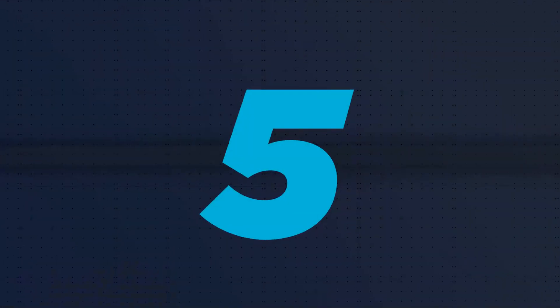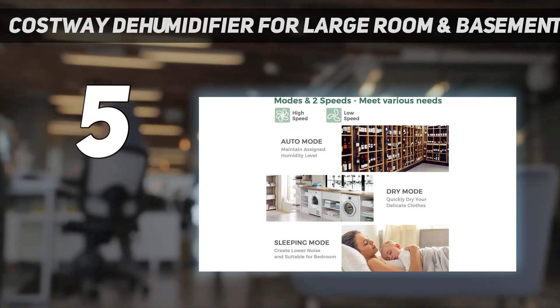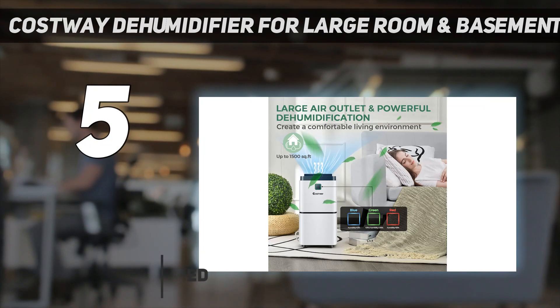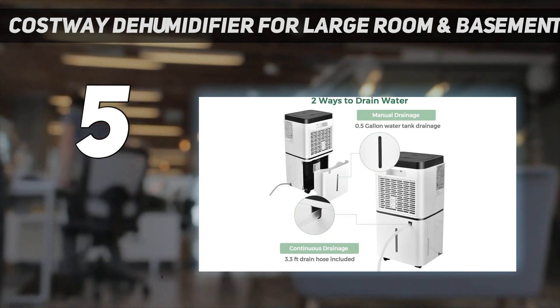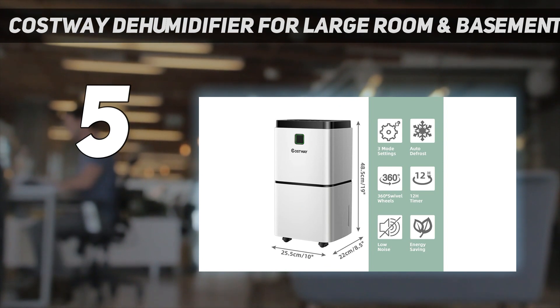Starting at number 5: the Costway Dehumidifier for Large Rooms and Basements. While slightly larger than many other options on our list, this dehumidifier from Costway continues to shine even as a portable model. It can collect up to 24 pints of moisture, which is markedly more than many other portable options, while the rotating wheels make it easy to roll from room to room.